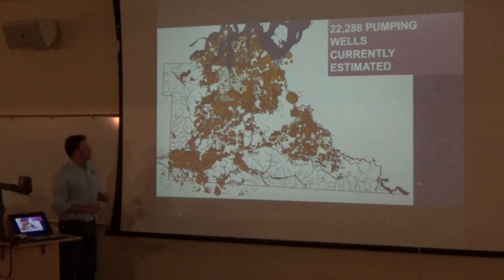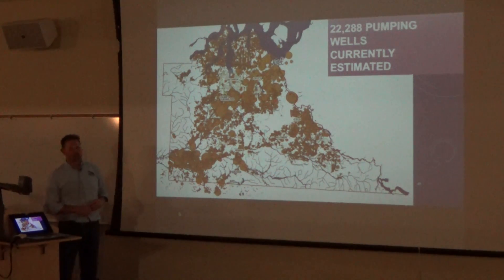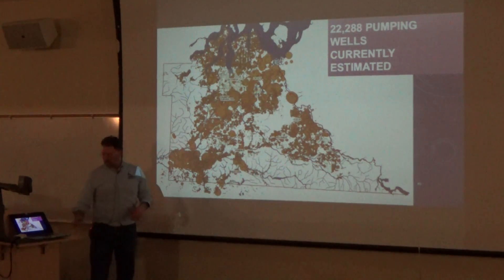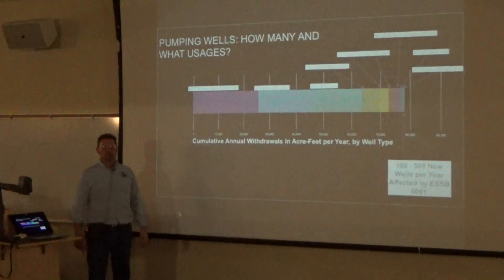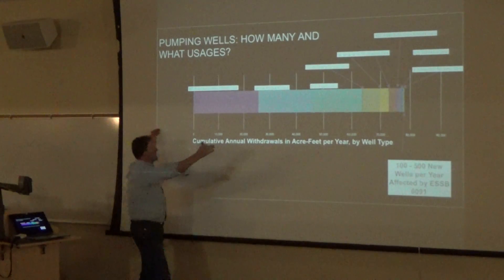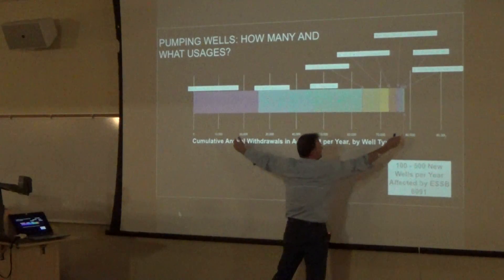It looks like a child's bubble game, but it represents our current estimate of the 22,288 pumping wells in our county with a flow rate associated with each, annualized. Big compilation effort. We're writing up the methodology used. This is cumulative annual withdrawals from wells — it's almost 80,000 acre-feet per year.